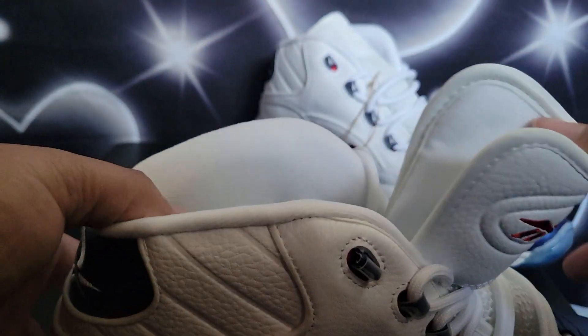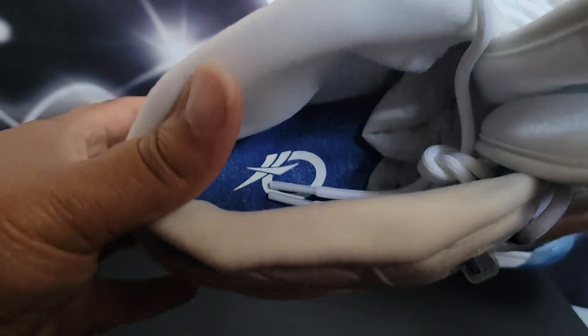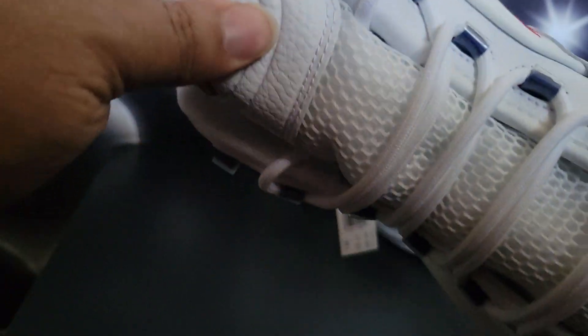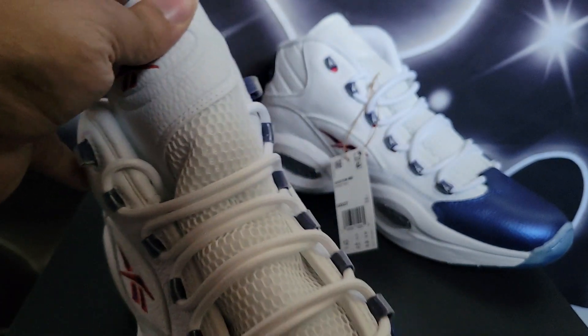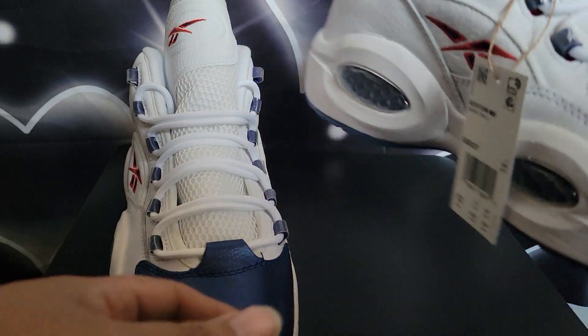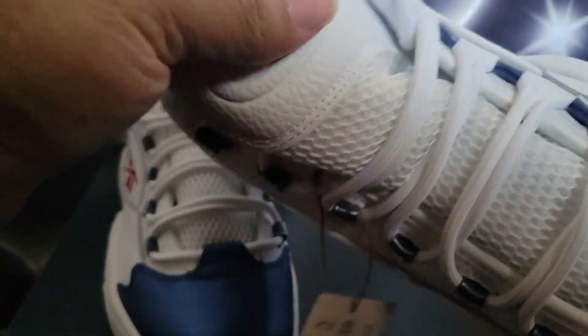Y'all know Iverson's my favorite. The Reebok Question is one of my favorites, besides the Patrick Ewings, you know what I'm saying. These get wore a lot. Understanding that, that's the reason why I gotta double up — because I'm gonna rock this pair a lot. I'm gonna show y'all what they looking like by the end of the summer, and then I'm gonna show y'all the new pair, because I'm gonna double up.